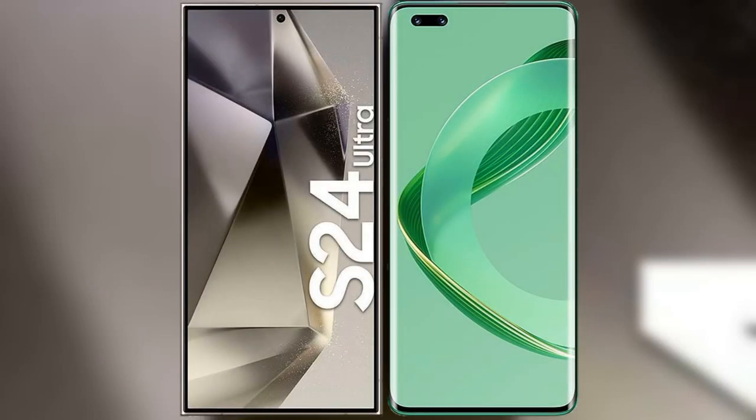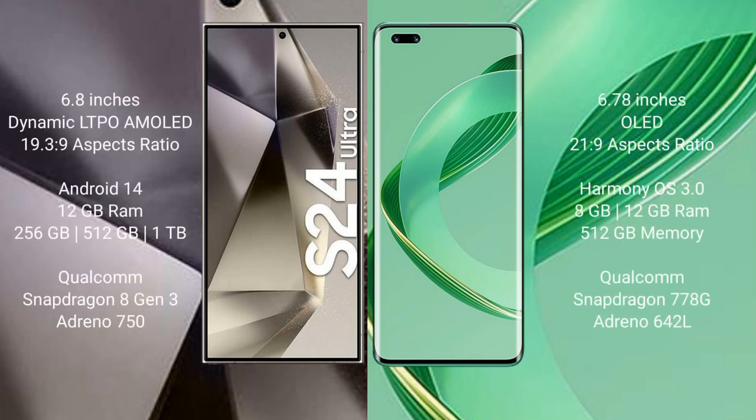I will compare the new Samsung Galaxy S24 Ultra with Huawei Nova 11 Ultra. Samsung Galaxy S24 Ultra comes with a 6.8-inch LTPO Dynamic AMOLED display with an aspect ratio of 19.5:9. Huawei Nova 11 Ultra comes with a 6.78-inch OLED display with an aspect ratio of 21:9.